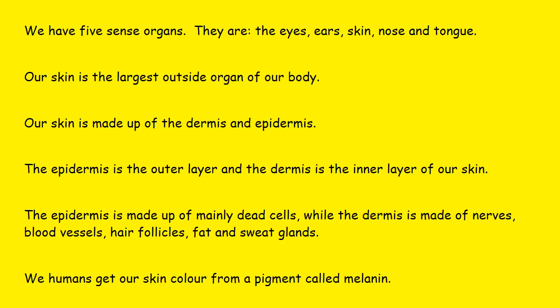The epidermis is made of mainly dead cells, while the dermis is made of nerves, blood vessels, hair follicles, fat, and sweat glands. We humans get our skin color from a pigment called melanin.